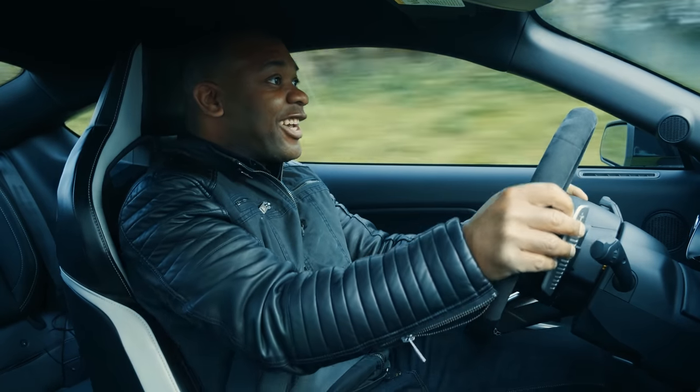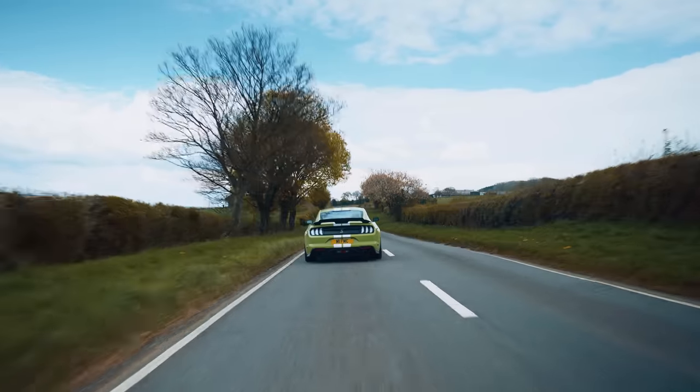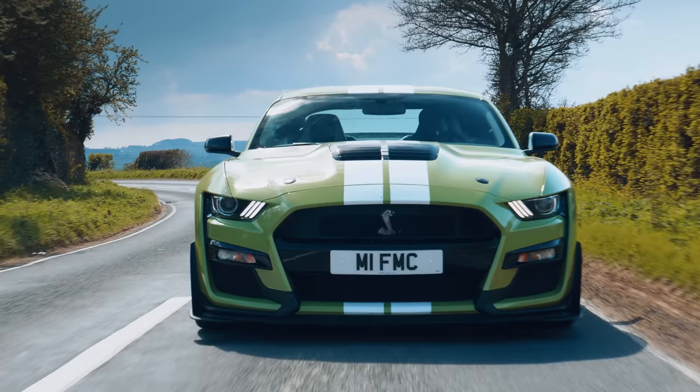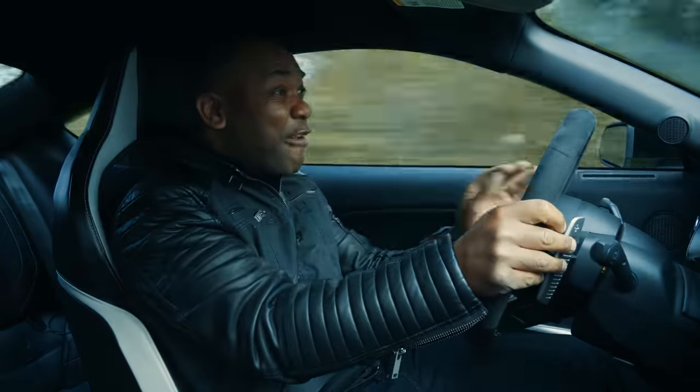It's so fast! The torque — the torque is crazy. 847 Nm. My God! And the noise! That is the loudest, I kid you not, the loudest production car I have ever heard in my life.